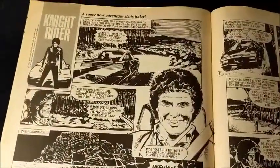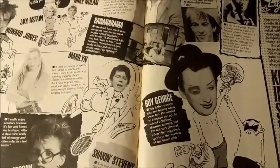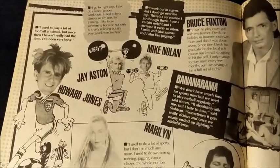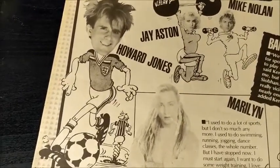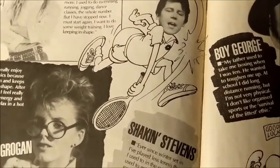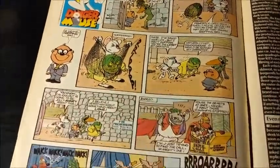There's a Knight Rider comic strip and a Sports Spotlight — basically what celebrities like to do in their spare time. Two people from Bucks Fizz like to weight train, Howard Jones likes to play football, Shaken Stevens likes to play tennis, and Claire Grogan likes aerobics. And there's a Danger Mouse comic strip.